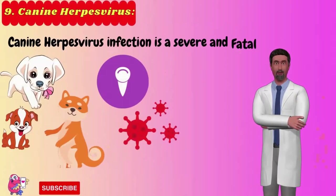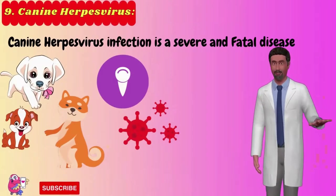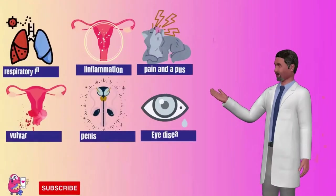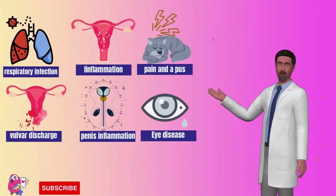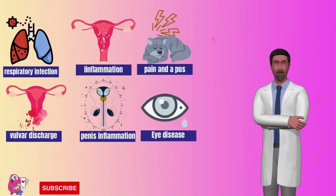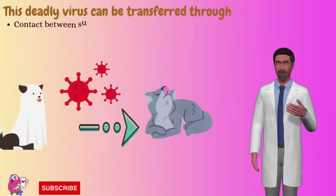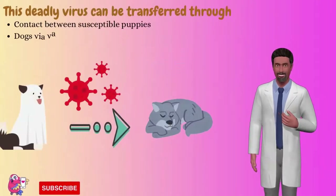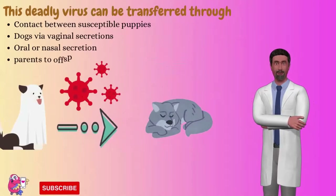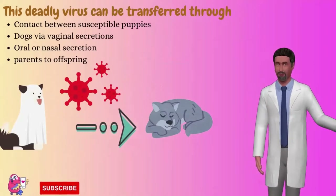Number 9: Canine herpesvirus. Canine herpesvirus infection is a severe and fatal disease that mostly occurs in puppies. Symptoms include upper respiratory infection, inflammation of the vagina, pain and pus-filled discharge in female dogs, eye disease, and inflammation of the foreskin of the penis in male dogs. This deadly virus can be transferred through contact between susceptible puppies and dogs via vaginal secretions, oral or nasal secretion, or from parents to offspring.